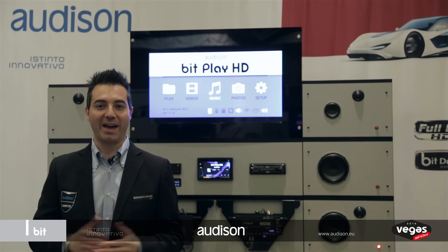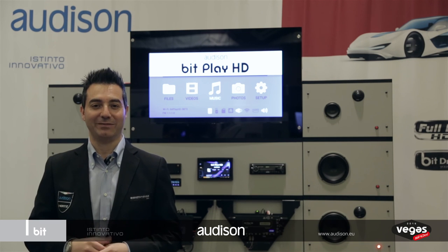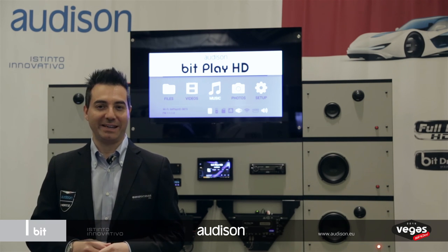Stay focused on the road ahead and let Audison take your listening experience to the next level. Massimo Mezzadri, Vegas 2016.